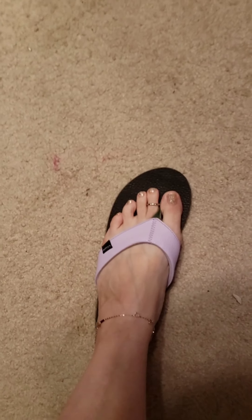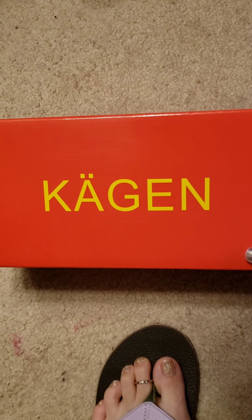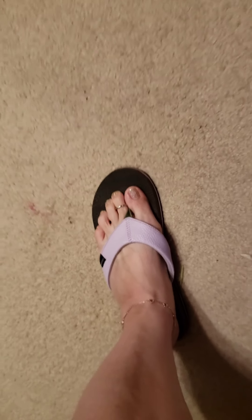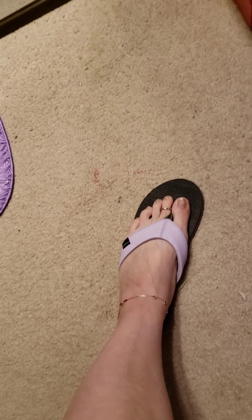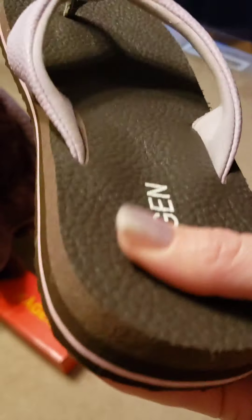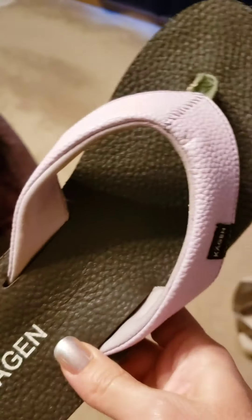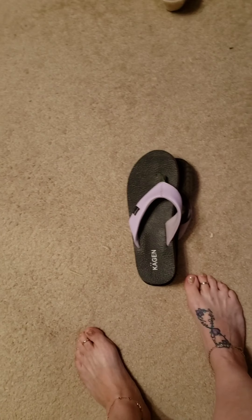These are Coggin brand yoga mat flip-flops in lavender — I chose a size 10 in these also. I had been told by the shop that they were going to go up on the price and not offer them anymore. They are very, very cushy, which is what I like. These were $20.